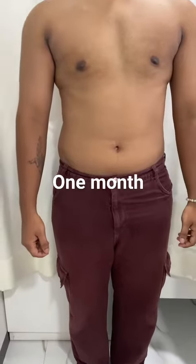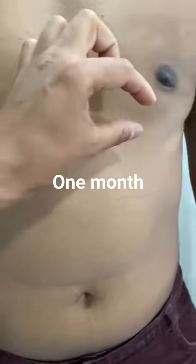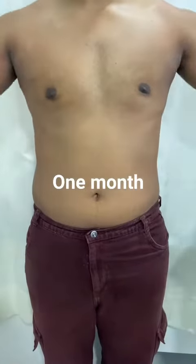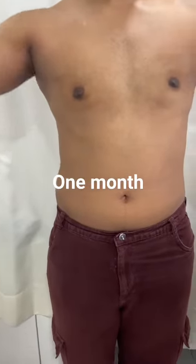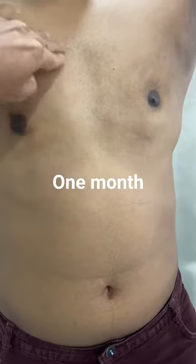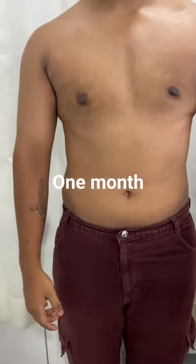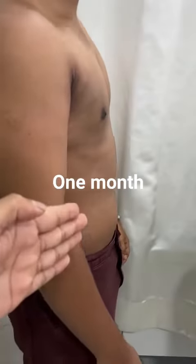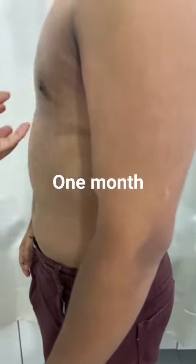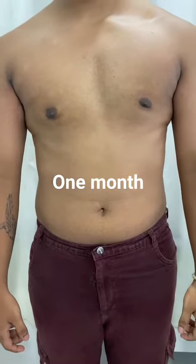This is one month after surgery, both sides. There is no gland and no fat — absolutely removed. The patient has a chest pec muscle which has a natural appearance, with no unwanted projection. This is the natural chest shape. Massage and push-up exercises can be started now.